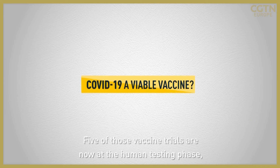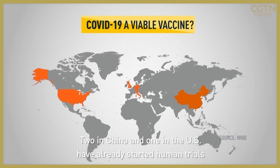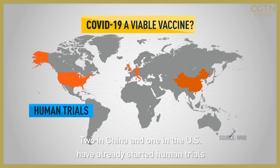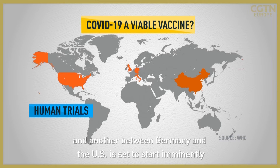Five of those are vaccine trials which are now at the human testing phase, according to the World Health Organization. Two in China and one in the U.S. have already started human trials. A joint venture between the U.K. and Italy starts on Thursday, and another between Germany and the U.S. is set to start imminently.